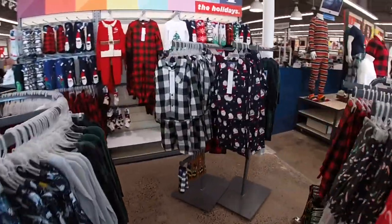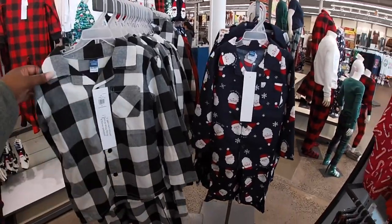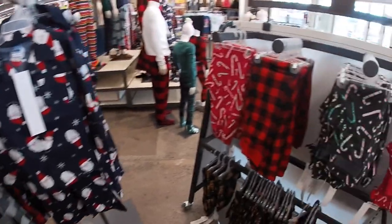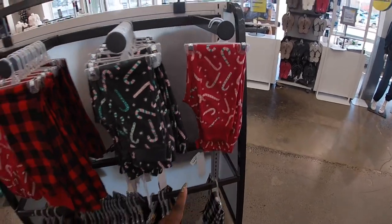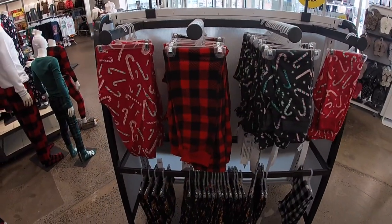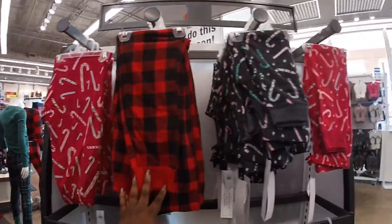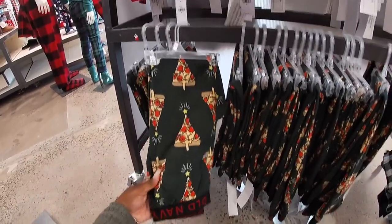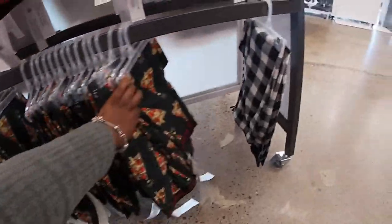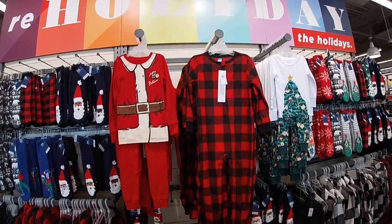Oh, that is so cute! You guys will not believe — I was actually in an Old Navy yesterday at a different location, and I was like, 'I don't think they have as much out.' So I did like a 20-minute vlog and then got home and decided not to post it. These are $12. I said let me go see what they have in the one by my house — and of course it's a whole lot more. If I see some things that weren't in that location I'll just insert some clips. Cute 'Believe' — $10, $8.